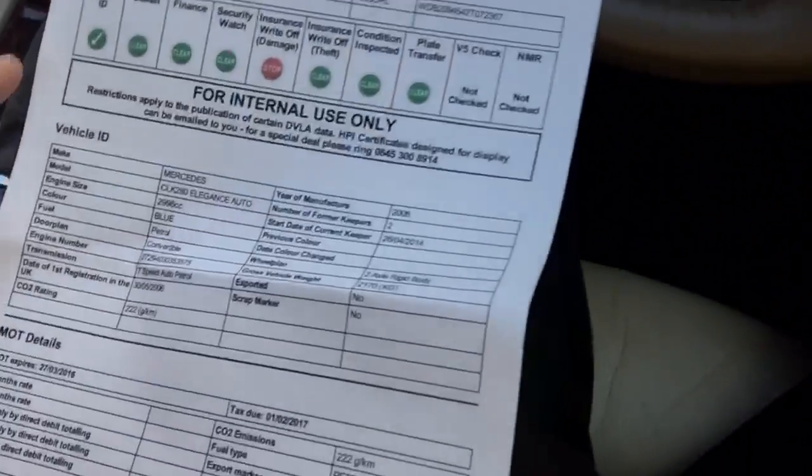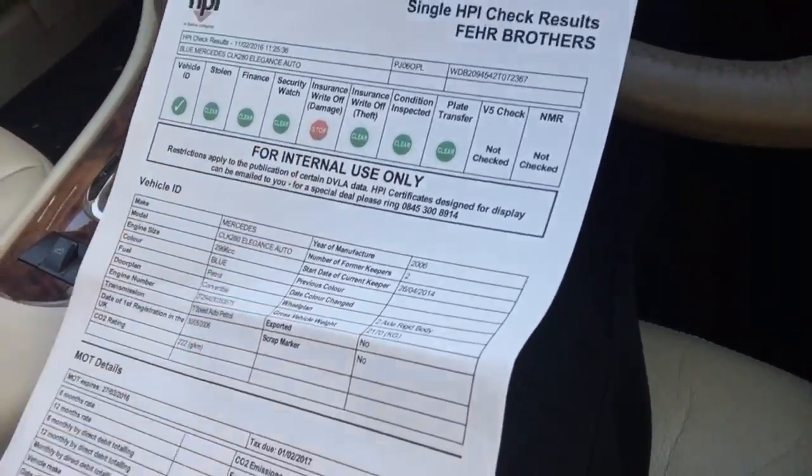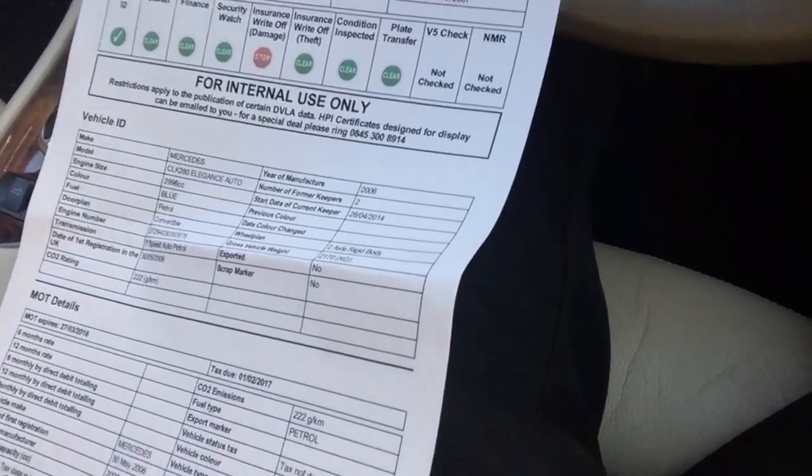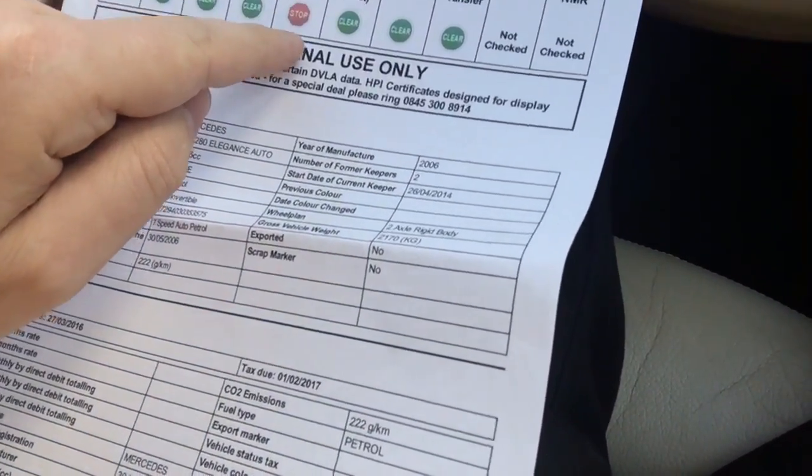You can use a text check — it costs you three quid. Google 'DVLA text check' or 'car check' and you'll find one there for three quid and it checks all of these things: your vehicle ID, whether it's been stolen, if it's got finance, security watch and so on. So you can see this one — just about to buy it and it's got an insurance write-off alert. It says stop, and then at the bottom of the page it says category D, insurance loss.